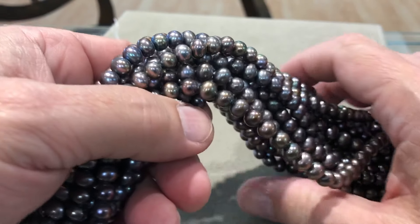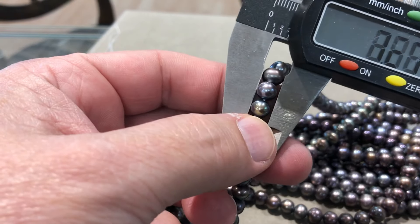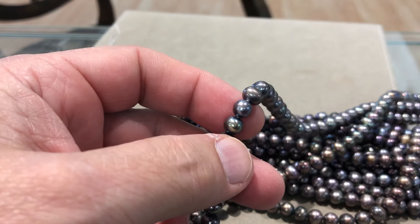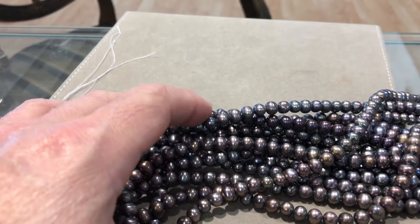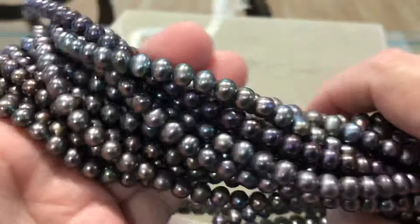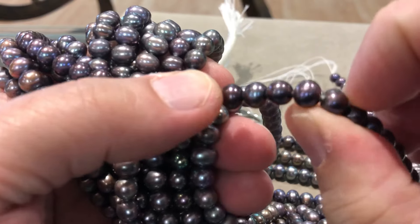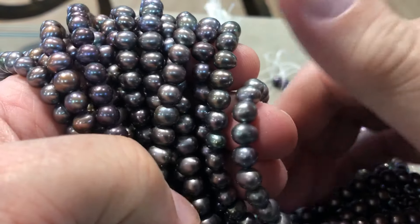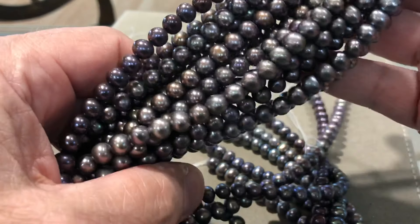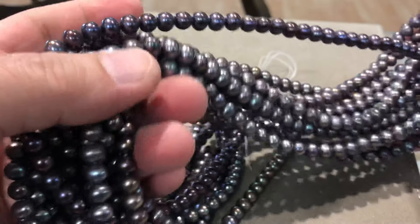These were 50 a strand. If you want multiple strands, I'll try to match them up for you. Millimeter size is 7 millimeter. These are normally 50 a strand and we're going to go with 20 bucks a strand, like the last one. They're round, they're nice and round. You can't see any blemishes on them — if you were to magnify it maybe you could find a blemish or two, but I doubt it. 20 bucks a strand.